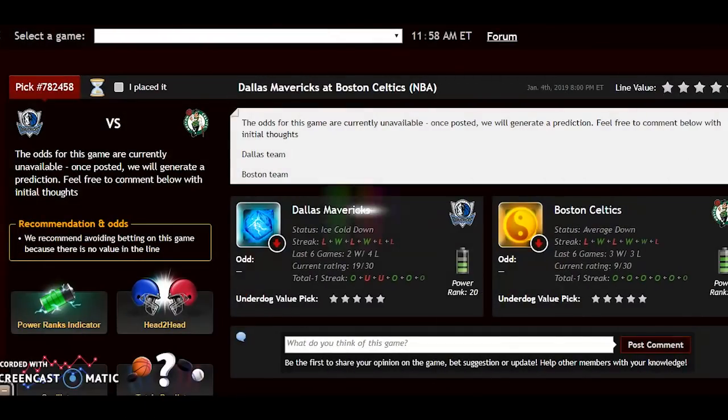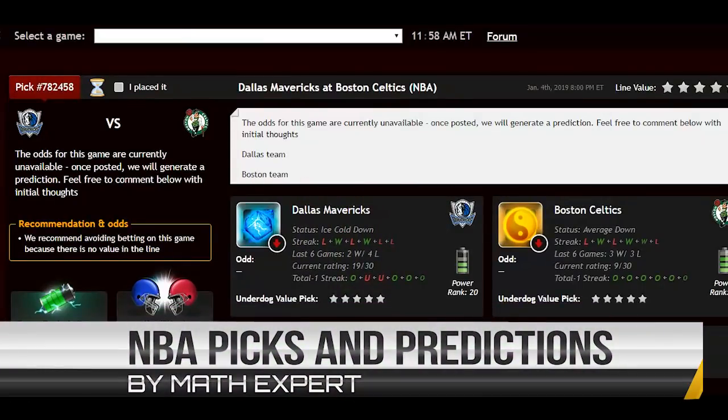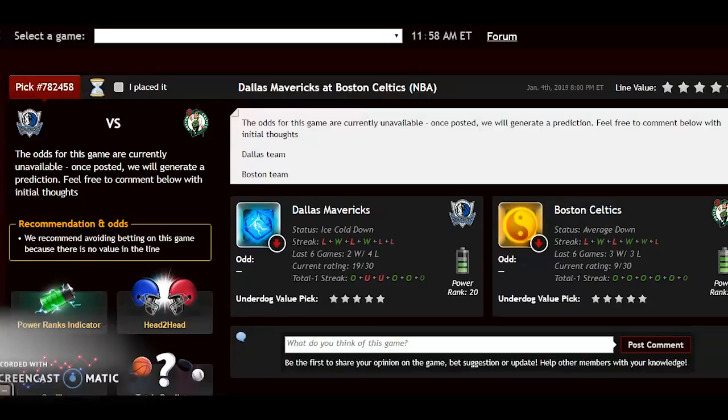Hi everybody and happy 2019! Welcome to Z Code System sports picks, where we develop and share automated systems to help you win big — and not only win big, but win very consistently. We're into the first weekend of the 2019 calendar year and at the halfway point of the NBA season, so we have some good matchups for you.